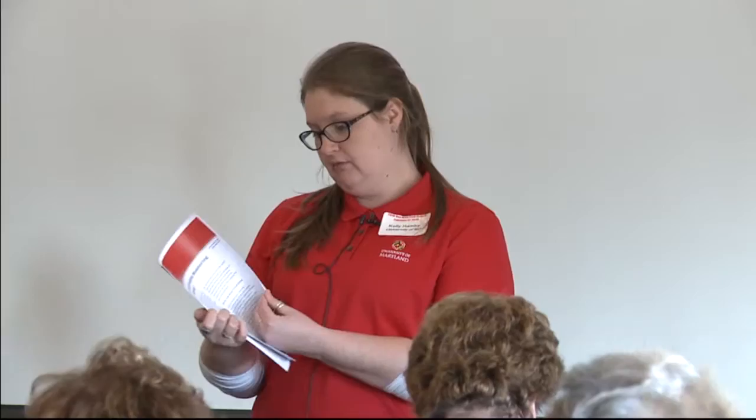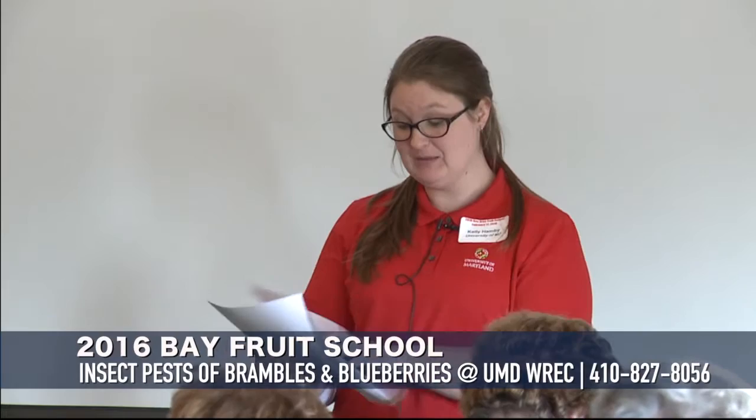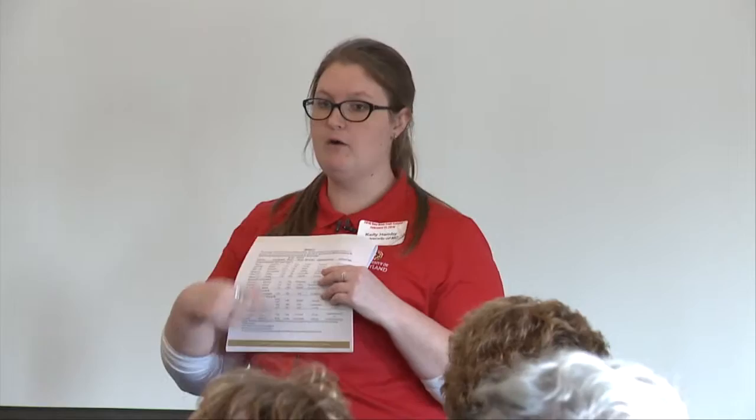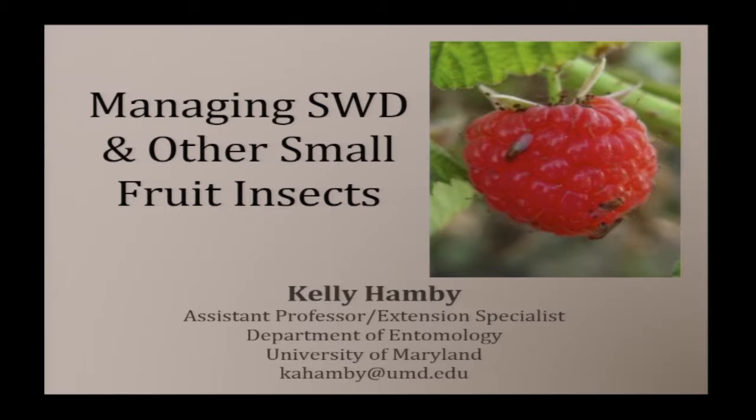Inside your packets you should have a very long fact sheet about spotted wing drosophila that has some really good images. I've made spray tables with some of what we think are the more effective products for different fruit crops susceptible to spotted wing drosophila. There's also some information about how to monitor for spotted wing drosophila.